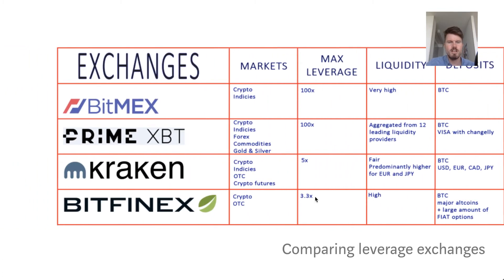Regarding Bitfinex's 3.3x max leverage, there's some new news — the CEO mentioned that 100x leverage is going to be possible in the future. I made a short video about that which you can check in the description. That was basically a small and short comparison of the main exchanges which offer leverage trading.